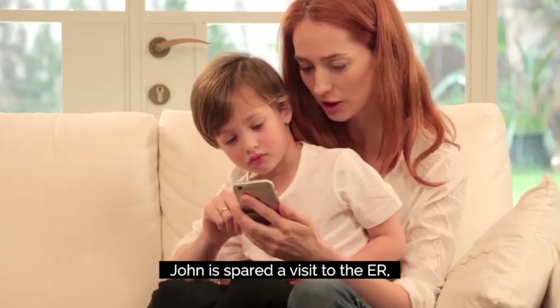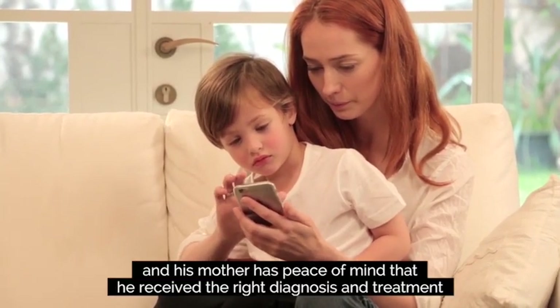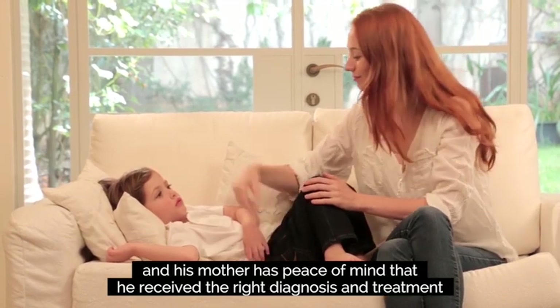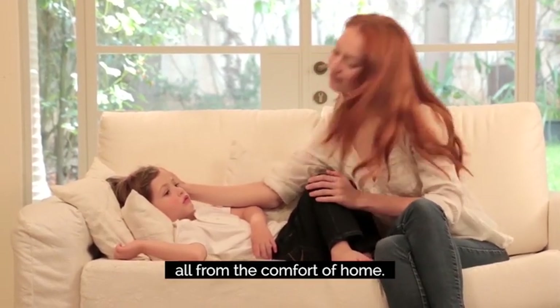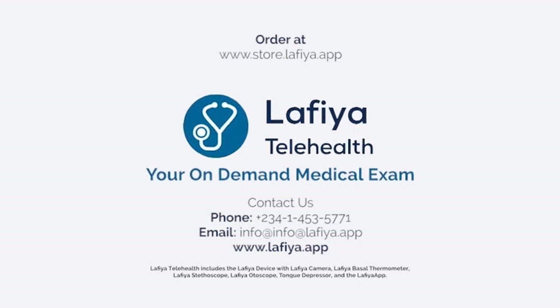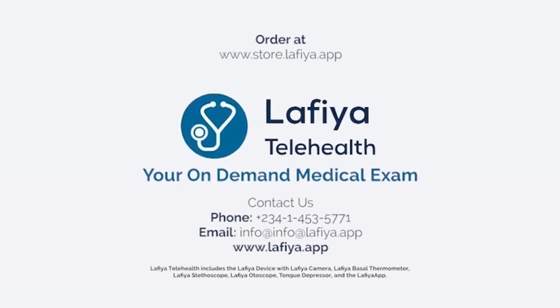John is spared the visit to the ER and his mother has peace of mind that he received the right diagnosis and treatment, all from the comfort of home. Lafia Telehealth — your on-demand medical exam.